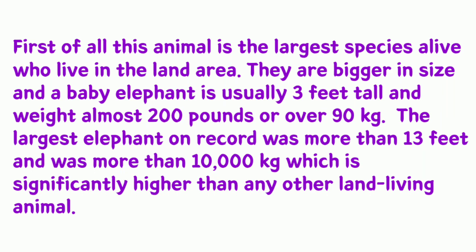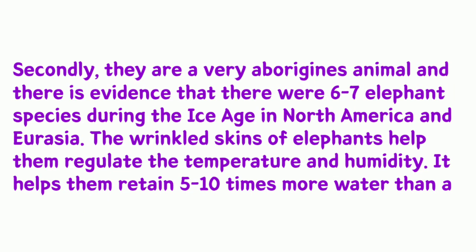Secondly, elephants are very ancient animals, and there is evidence that there were six to seven elephant species during the ice age in North America and Eurasia.